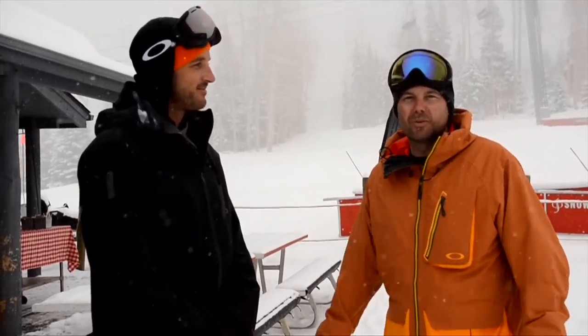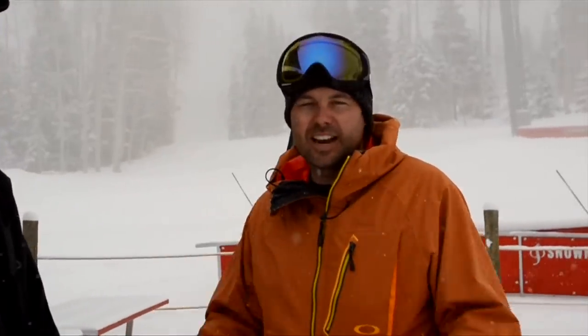Thank you so much, and as always, Oakley pushing the forefront of technology in both goggles and outerwear.